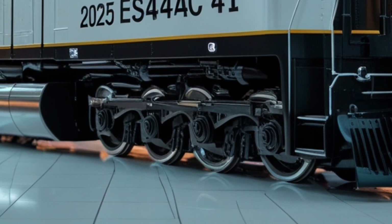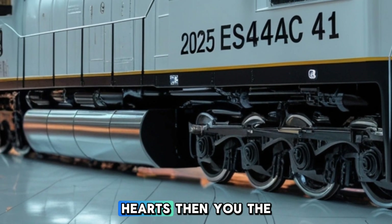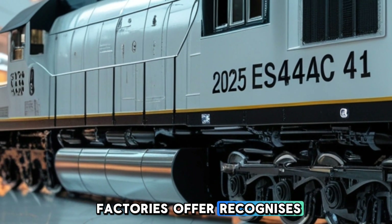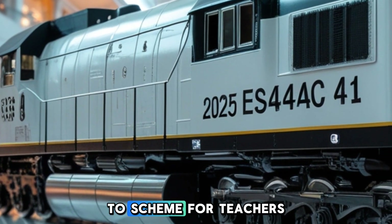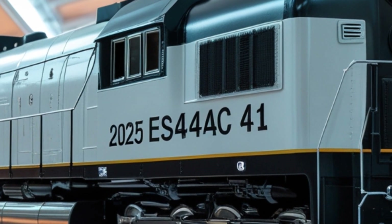For rail enthusiasts and modelers, the ES44AC's popularity has led to detailed scale models. Manufacturers offer replicas that capture the locomotive's distinctive features, allowing hobbyists to bring this modern workhorse to their layouts.